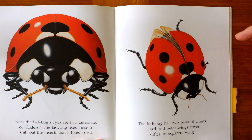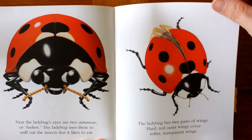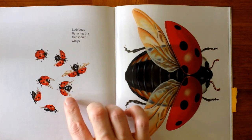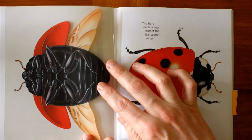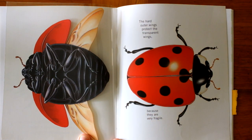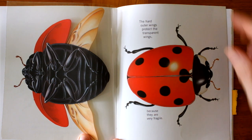The ladybug has two pairs of wings. Hard, red outer wings cover soft, transparent wings. Ladybugs fly using the transparent wings. The hard outer wings protect the transparent wings because they are very fragile.